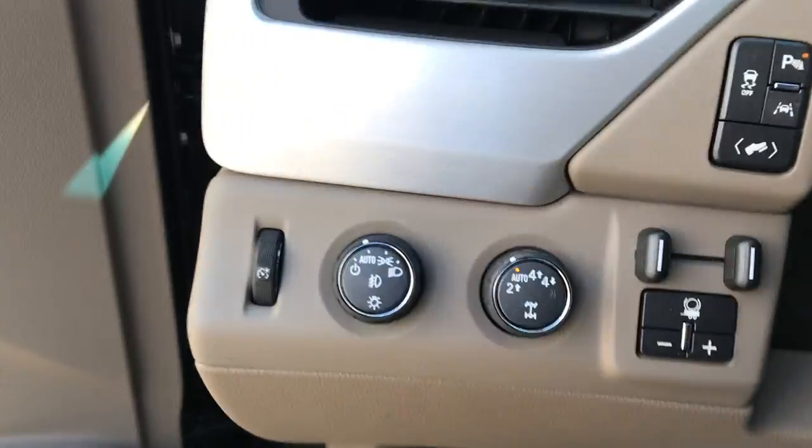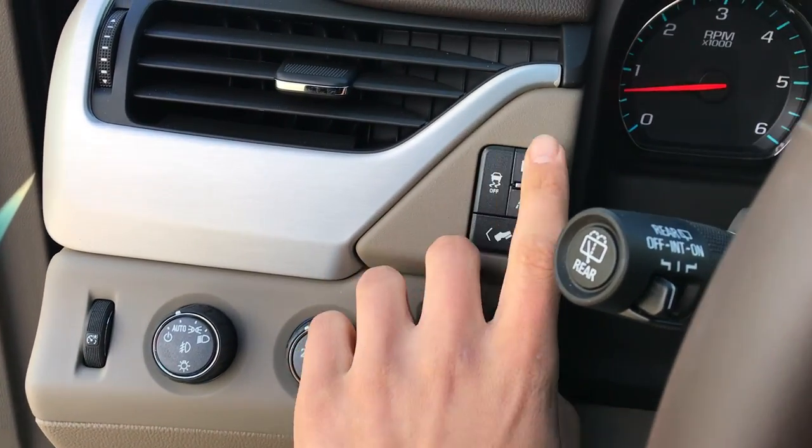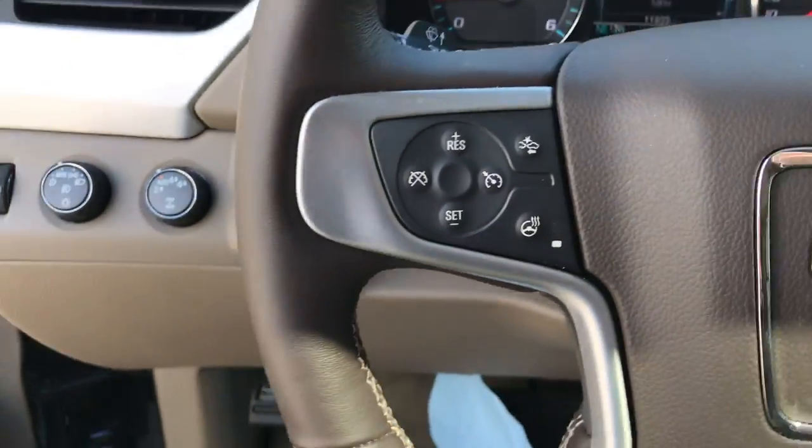Step on inside — you've got your lighting controls, your on-the-fly 4WD, your trailer brake controller, your parking sensors, your lane keep assist, and your power adjustable pedals.